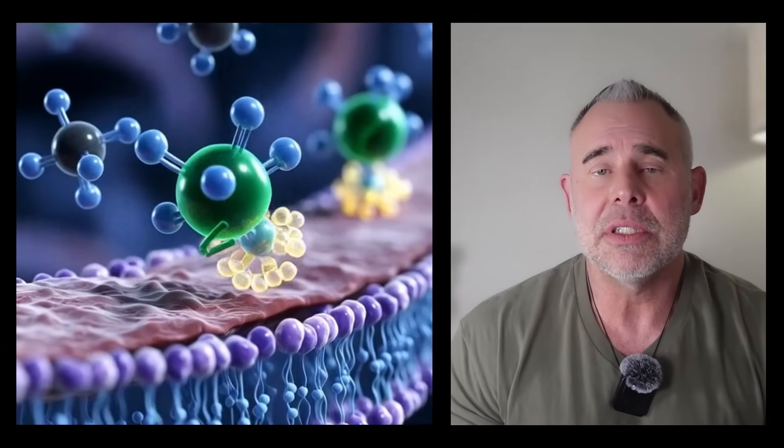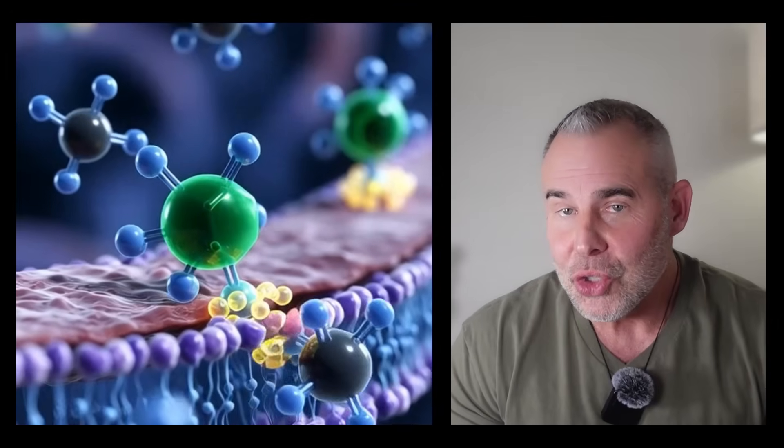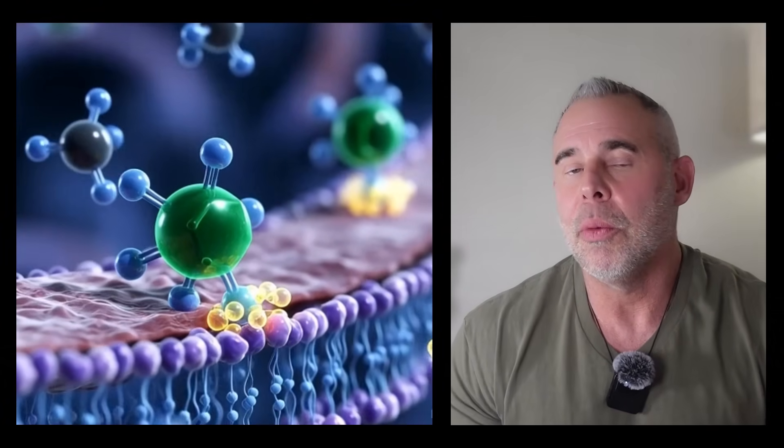Oleoropin is the actual molecule responsible for that sharp, peppery burn in high-quality olive oil. And oleoropin isn't just an antioxidant — it directly interacts with nutrient-sensing pathways inside your cells. In 2025, a study exposed human skeletal muscle cells — not rodents, not yeast, human muscle cells — to oleoropin.